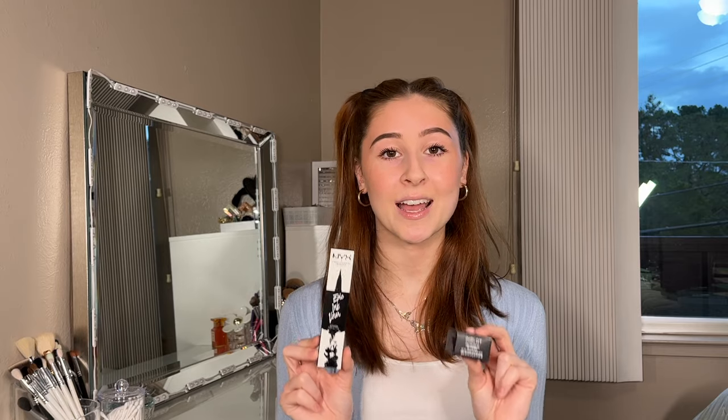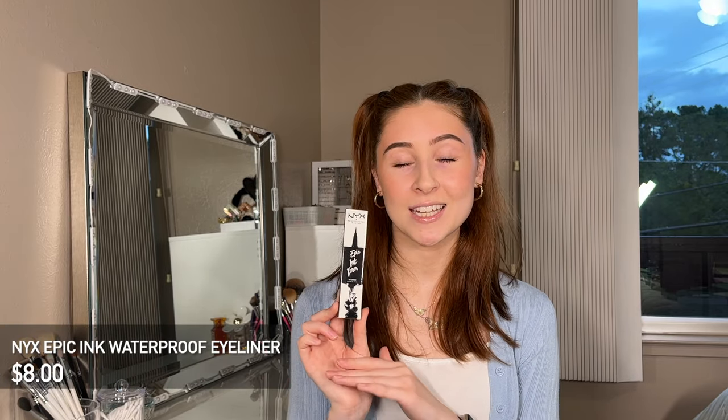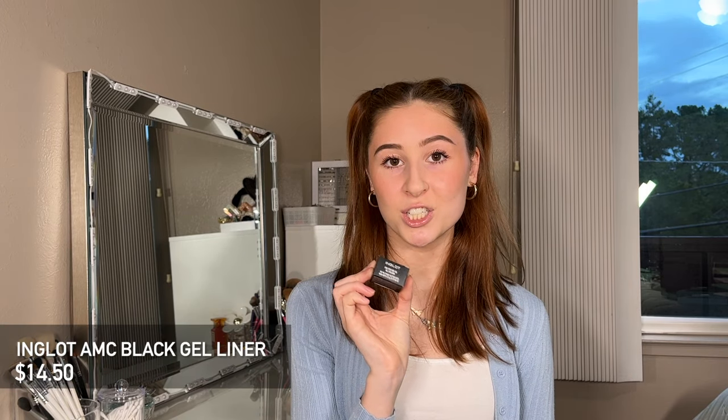Next up are my favorite eyeliners of all time. I've been repurchasing these from Amazon for one to two years. The first is the NYX Epic Ink Liner in black. This is a pen liner — super thin and very precise. I never go to a competition without at least two in my kit. I totally think it's a dupe for the Kat Von D tattoo liner, which I used to use, but this is about three times less expensive. The second eyeliner is the Inglot AMC Gel Liner. I use this in the waterline of almost every single client. It literally does not budge — stays all day and all night. It is super easy to apply, super creamy, smooth, and super black. Very reliable and I will keep repurchasing this forever.